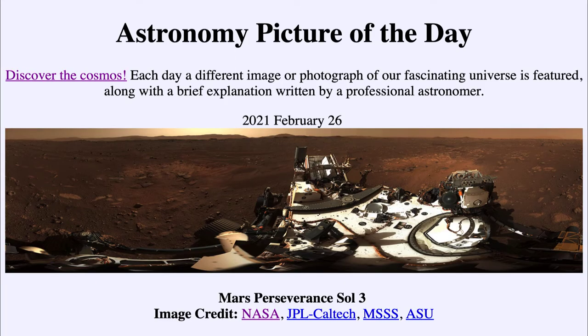Greetings and welcome to the Introduction to Astronomy. One of the things that I like to do in each of my introductory astronomy classes is to begin the class with the Astronomy Picture of the Day from the NASA website, that is apod.nasa.gov/apod.